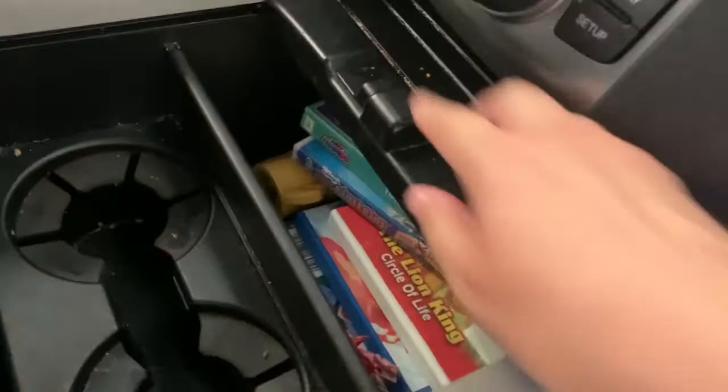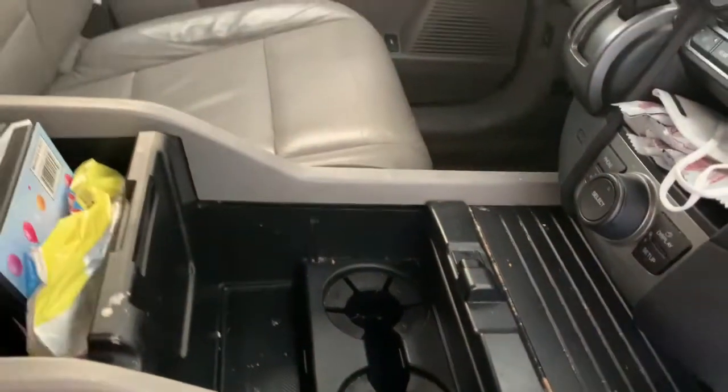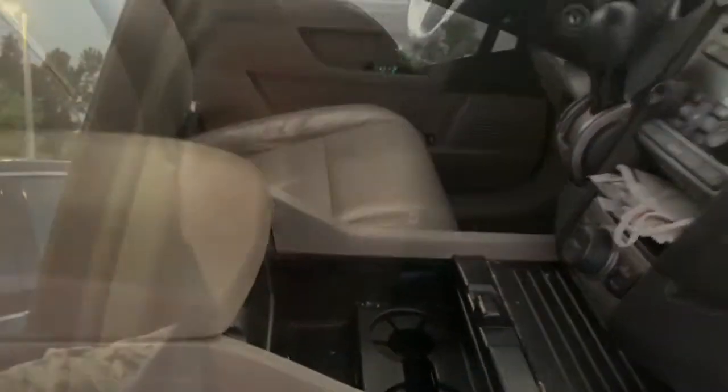Here is where we keep Rex's DVDs for the trip as well as the first aid kit. Also DVDs in here and baby wipes. I might restock that for the trip. The car is clean and we're ready to go.